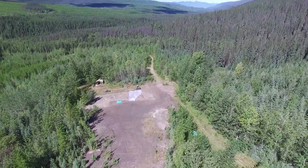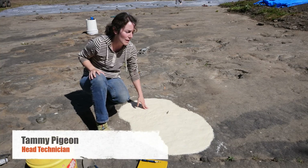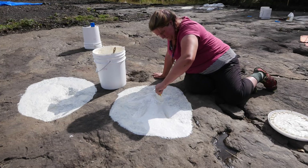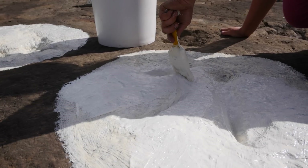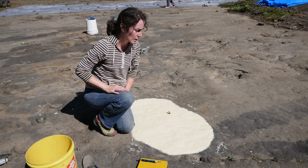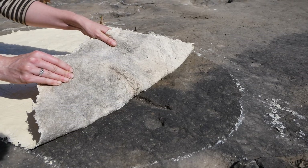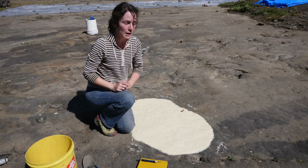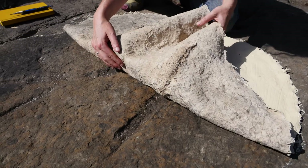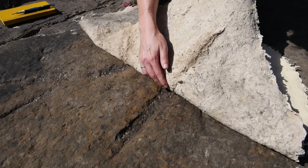The reason we latex is because we're trying to make a copy of the prints in a way that's not going to damage them. We brush it on, let that set, and continue building up the layers — the first layer is always a very thin layer so we can get as much detail as possible. When we're done and peel it, we bring it back to the lab and make a master cast. We did some prepping prior to this to see the prints better, and you can see the digital pads.